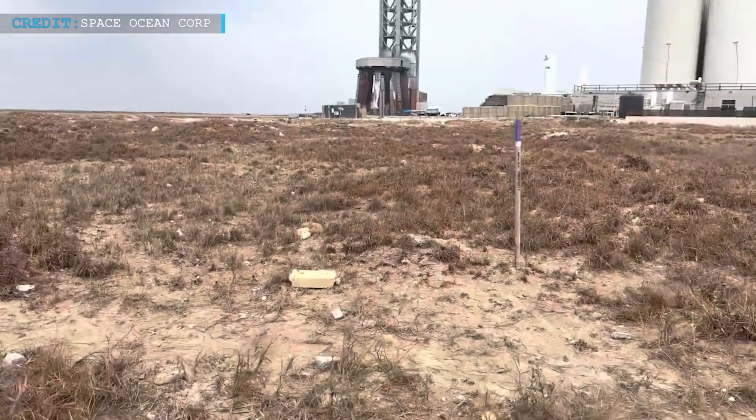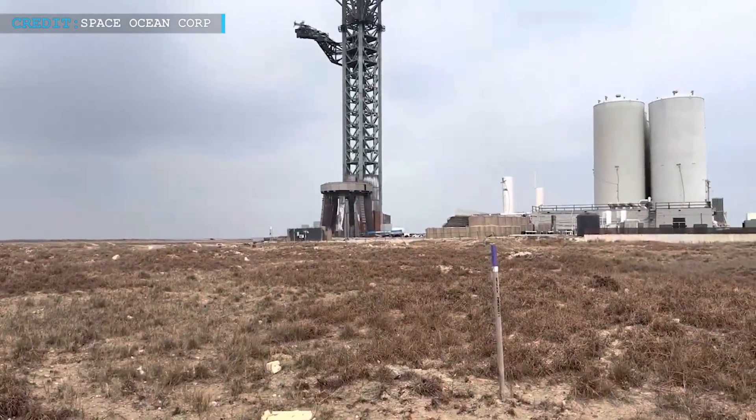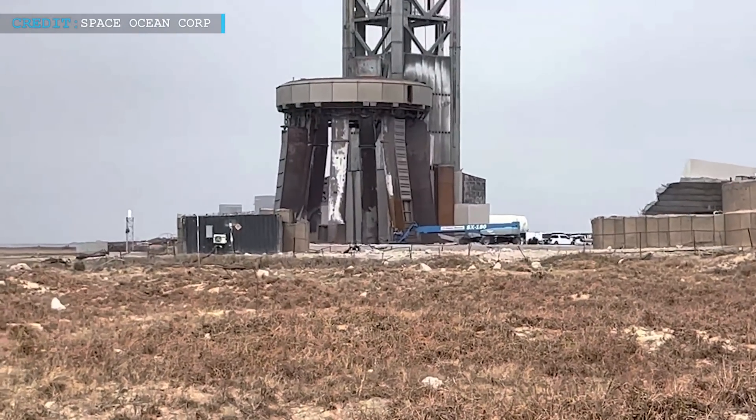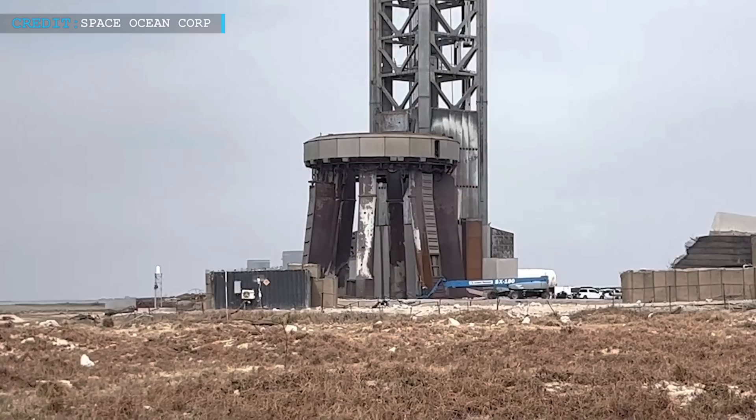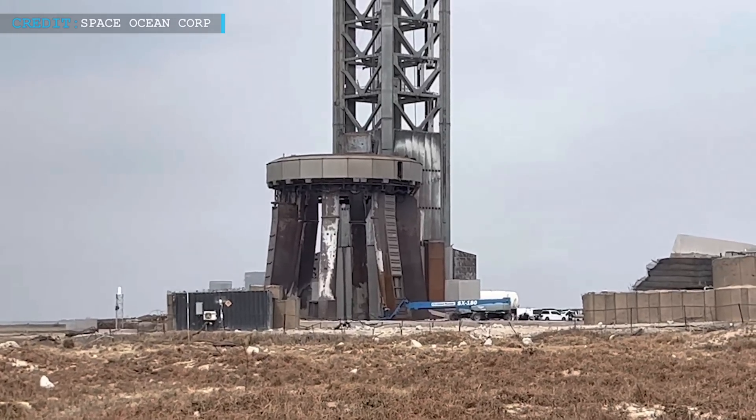Hello friends, welcome back to another episode of My Engineering Today. Hope you're all having a great time. Today we will begin with an update to investigate the likelihood that SpaceX Starship's first launch caused such significant damage to the launch site.